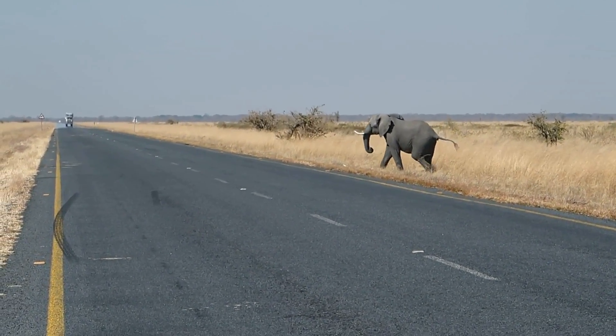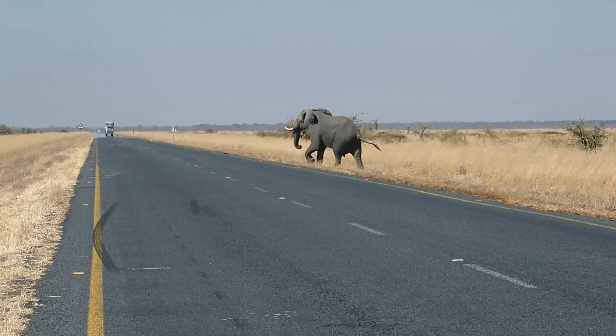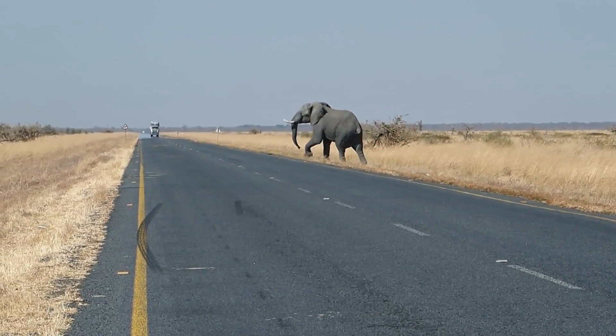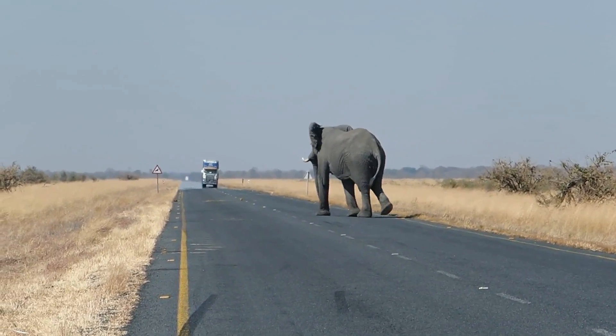Elephants are huge, which means they produce a lot of body heat. Since elephants also typically live in very hot climates, it's essential that they have a very efficient way to get rid of their extra body heat.